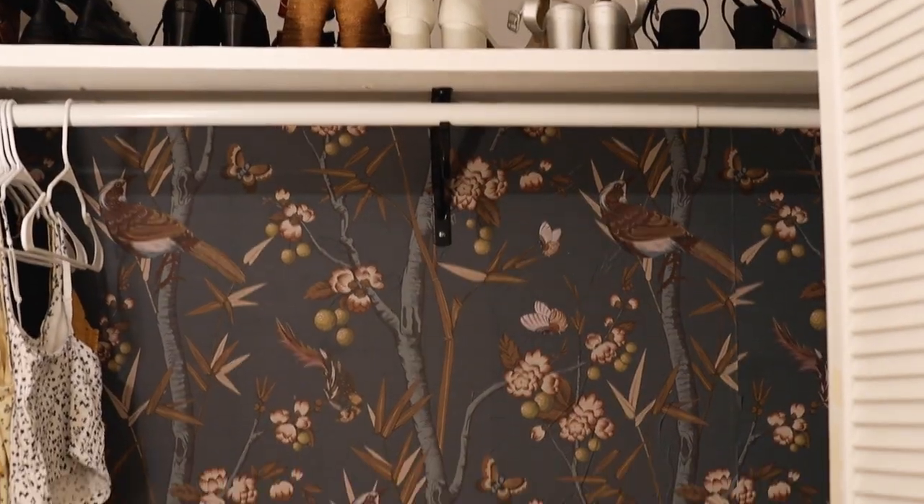It took me a few days total to do the wallpaper because I had to reorder some. I also wanted to make sure the wallpaper blended in with our bedroom while still being a separate place, and I think it did the job.